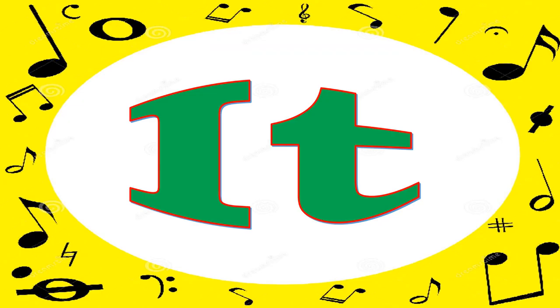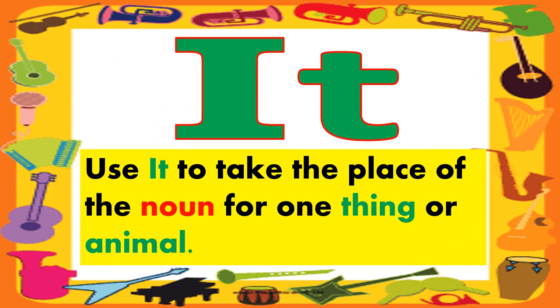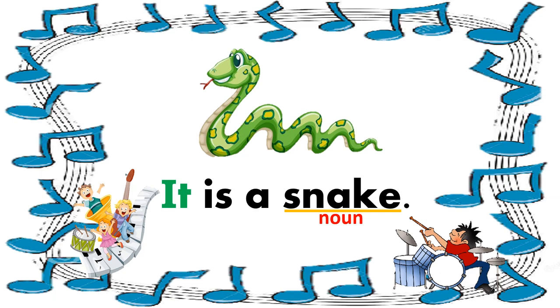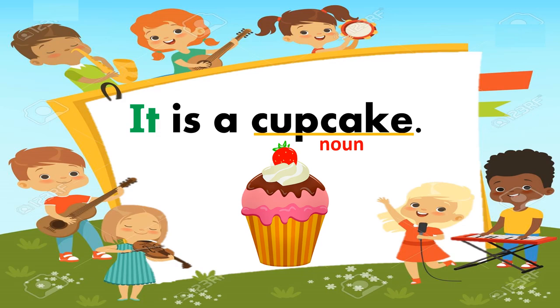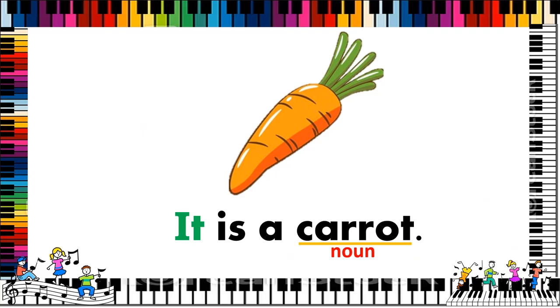Now let's have it. Use it to take the place of the noun for one thing or one animal. For example, it is a snake. It is a book. It is a cupcake. It is a carrot.